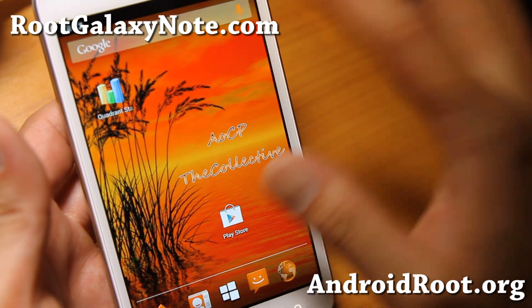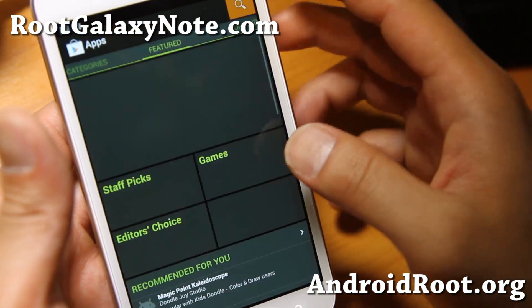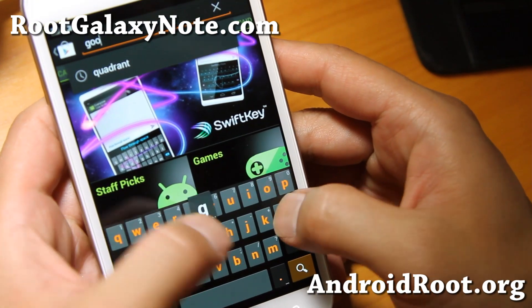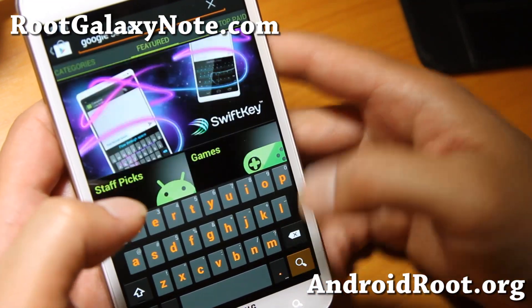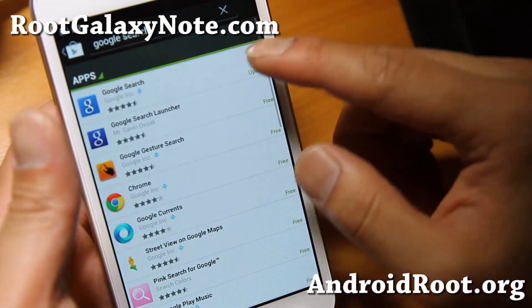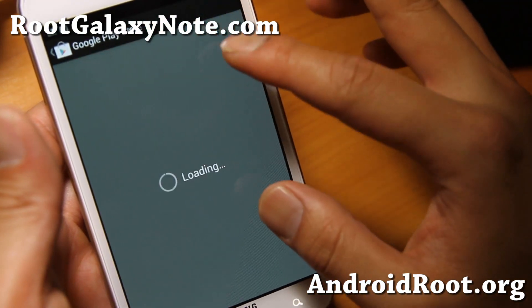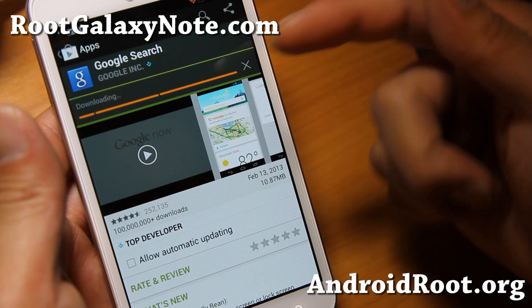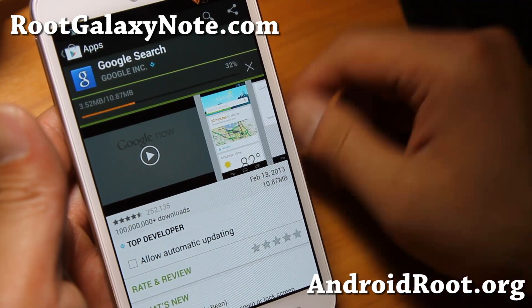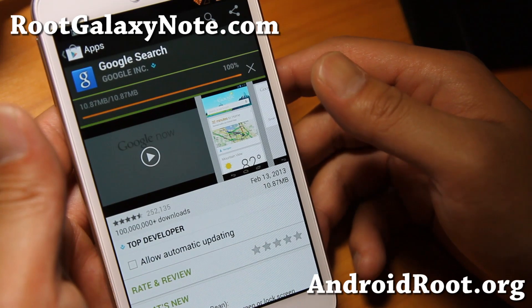Also, if Google Now is not working, just go to the Play Store and search for Google Search and update it — it will work out of the box. That's how you fix that. It's just an issue with the latest GApps, it's a bug, but you can simply fix it by downloading the Google Search app and you should be able to get Google Now working flawlessly.